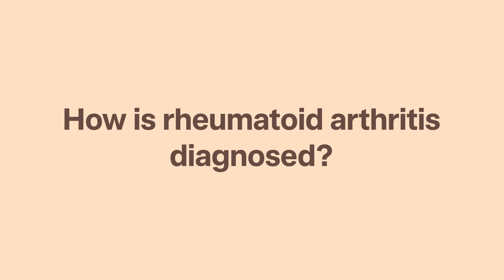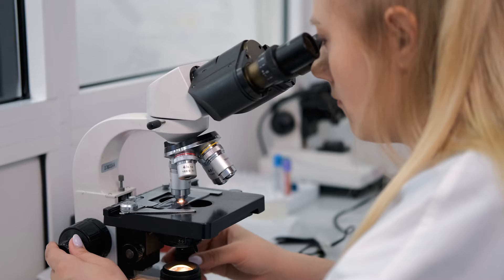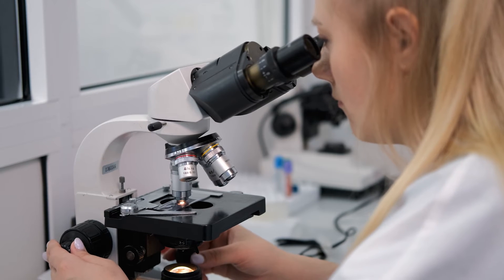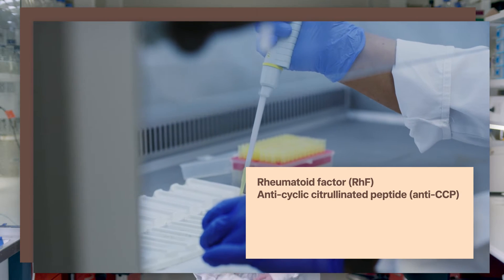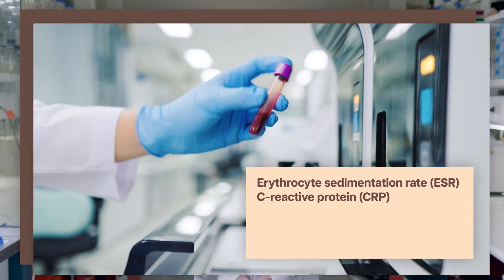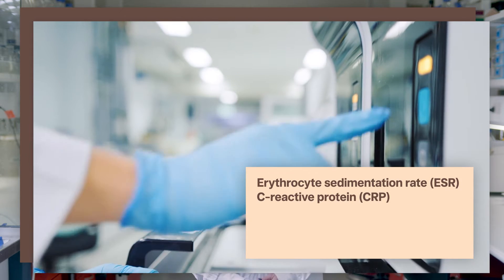How is rheumatoid arthritis diagnosed? If a doctor suspects you might have rheumatoid arthritis, they'll send for blood tests to check on blood levels of antibodies called rheumatoid factor, or RHF, and anti-CCP. They might also check other general markers of inflammation, like erythrocyte sedimentation rate, or ESR, or C-reactive protein, otherwise known as CRP.